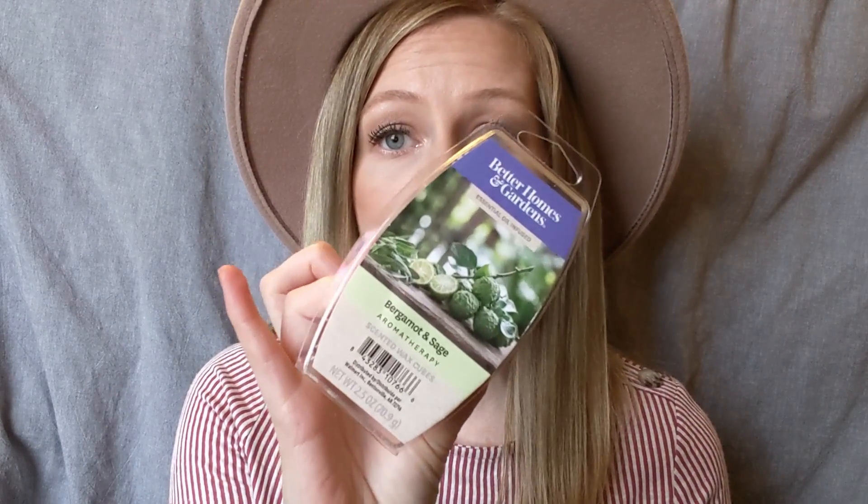Finally for wax melts, these are from Walmart — the actual wax melts themselves. I wanted to give some good advice on the ones I've found at Walmart and they're $2. You get about six of them, and this is the Better Homes and Gardens essential oil infused ones. This one is bergamot and sage and it smells so good — it's very fresh and clean. If you or your mom likes bergamot, you would really love this one for $2. I usually put this in my wax burner.